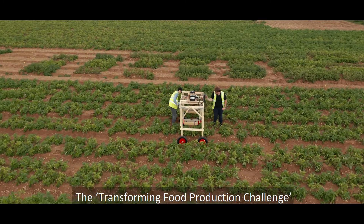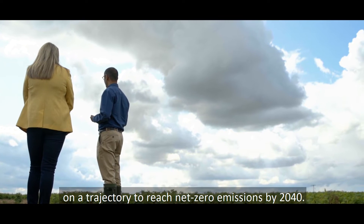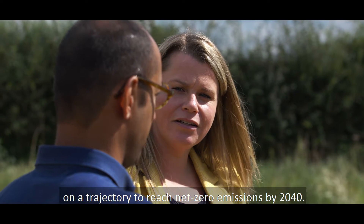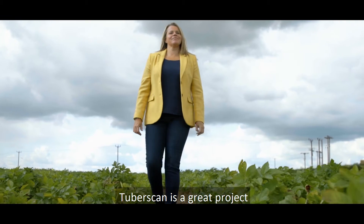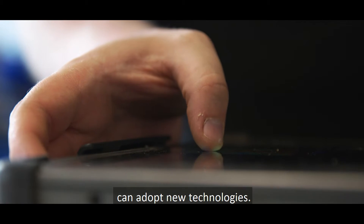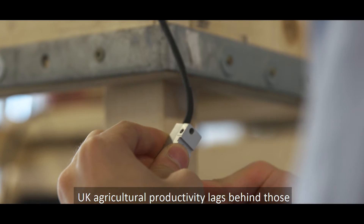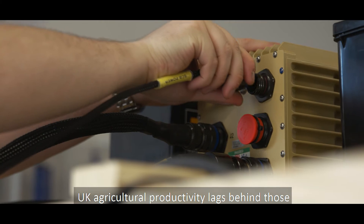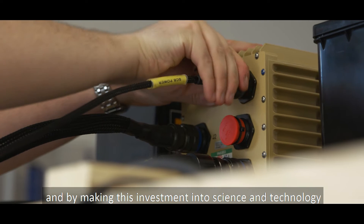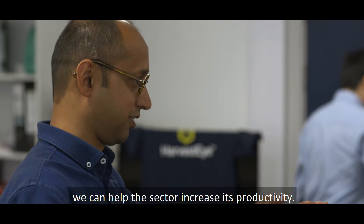The Transforming Food Production Challenge is about setting the industry on a trajectory to reach net zero emissions by 2040. TuberScan is a great project and a really good example of how traditional agricultural systems can adopt new technologies. UK agricultural productivity lags behind those of other European countries, and by making this investment into science and technology we can help the sector increase its productivity.